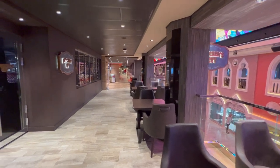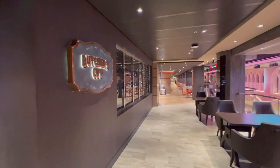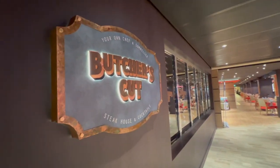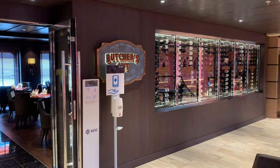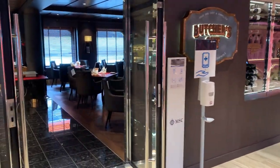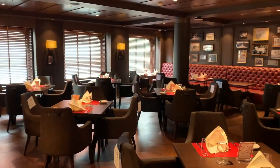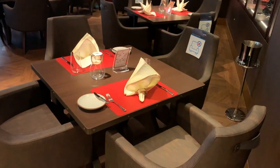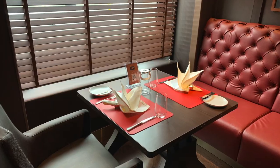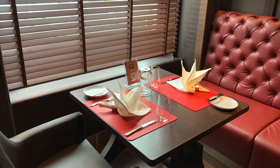The final speciality dining option is Butcher's Cut, directly beside the sushi restaurant up on deck seven. You can get a huge range of steaks here, ranging from a more entry-level 12-ounce for the equivalent of about £30, all the way up to dry-aged tomahawks at about £95 for two. Considering the ship holds over 6,000 people, I was really surprised and quite taken aback by how close and intimate this restaurant was. You often find that specialities on big ships can be just as impersonal as the main dining rooms, but massive thumbs up from me on this one.